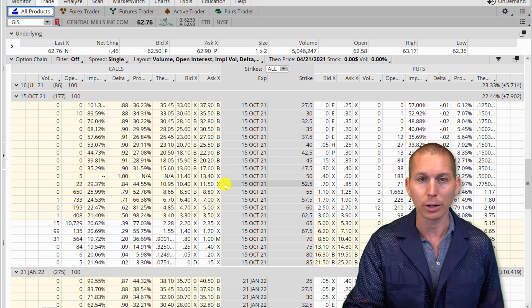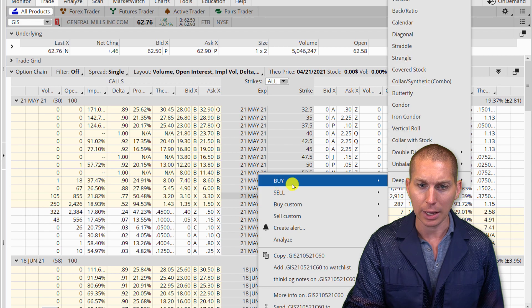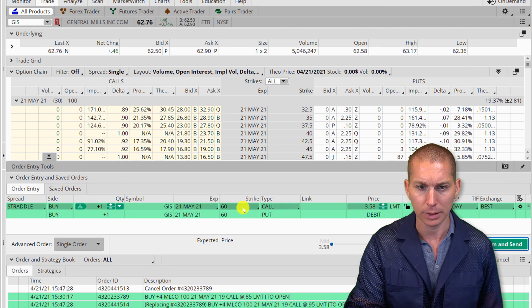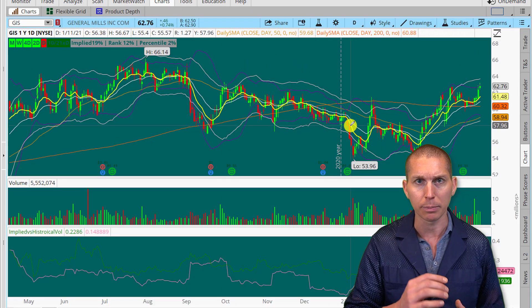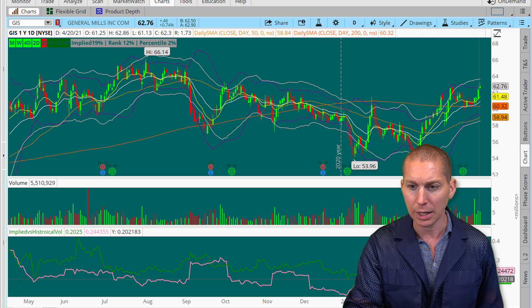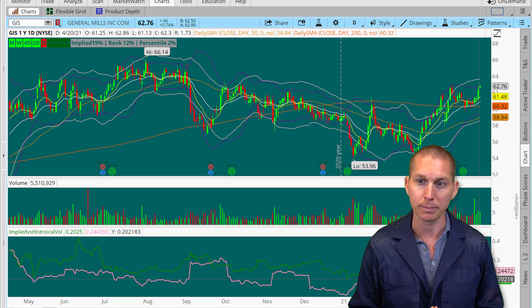We also talked about the straddle in the May contract — buying a straddle to play volatility expansion. That $0.60 straddle we talked about was also up on the day. The straddle was $3.58 today; I believe it was around $2.90 the previous day. Both trades win, depending on how you wanted to trade. From the 15th, volatility did increase as expected, and that's exactly what we were looking for — that's why the straddle is working.